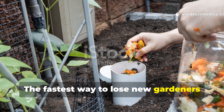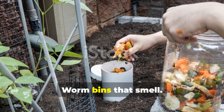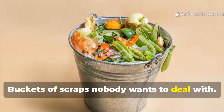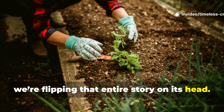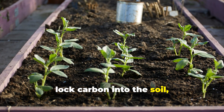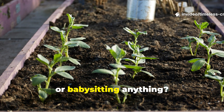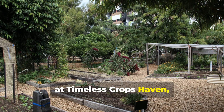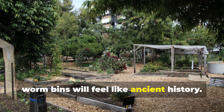The fastest way to lose new gardeners is to tell them composting has to be complicated. Worm bins that smell, piles that never heat up, buckets of scraps nobody wants to deal with. Today we're flipping that entire story on its head, because what if your raised bed could compost for you, lock carbon into the soil and feed your plants non-stop without turning, hauling or babysitting anything? That's exactly what we're building here at Timeless Crops Haven, and once you see how this works, worm bins will feel like ancient history.